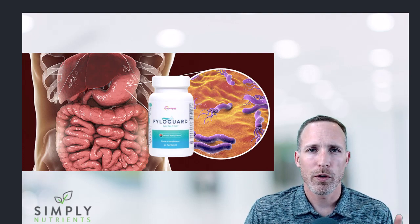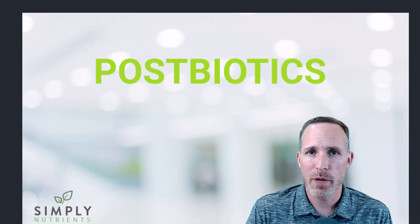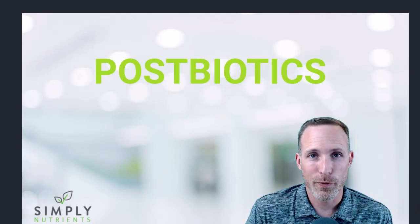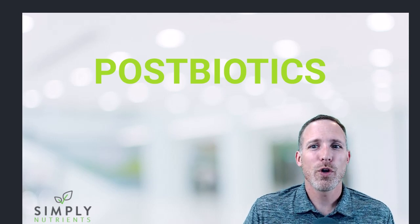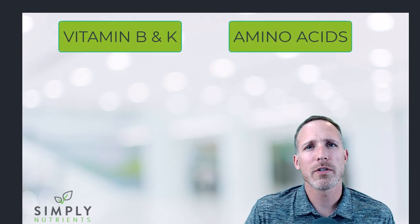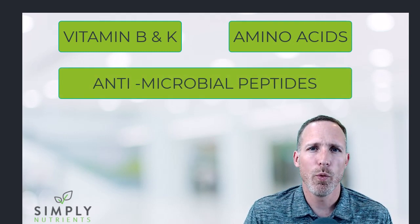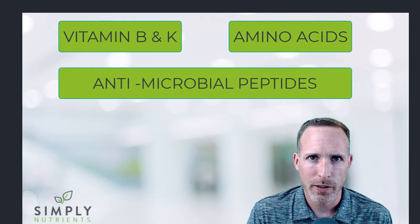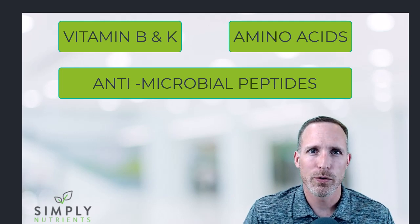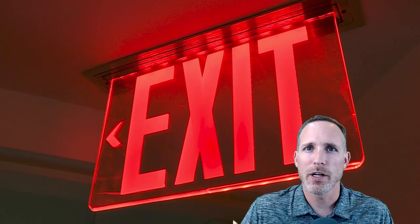Before we go further — I said it was a postbiotic, so you may wonder what that is and how it helps. Postbiotics are byproducts of prebiotics and probiotics. Healthy postbiotics can include all sorts of nutrients like vitamin B, K, amino acids, and substances called antimicrobial peptides. The antimicrobial peptides are what work to kill the H. pylori — it velcros to it, binds to it, and then your body excretes it and gets it out.